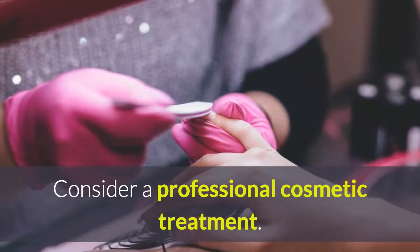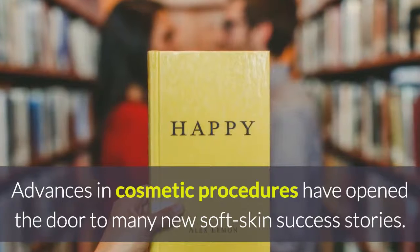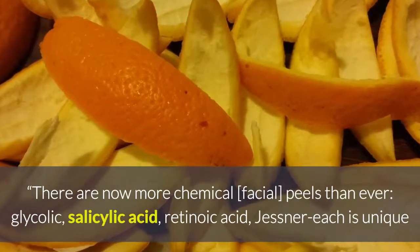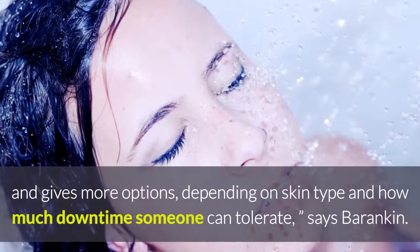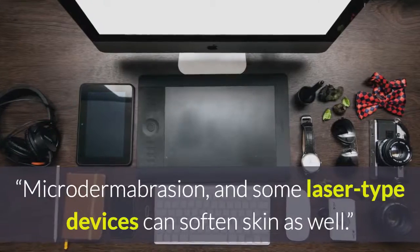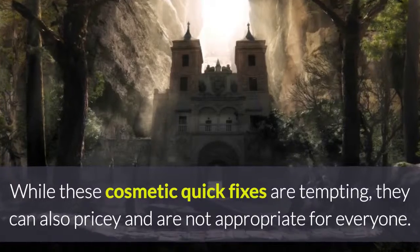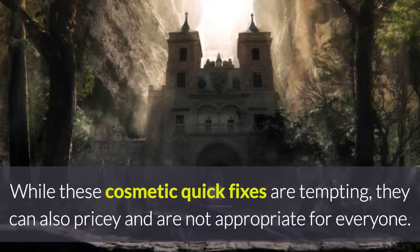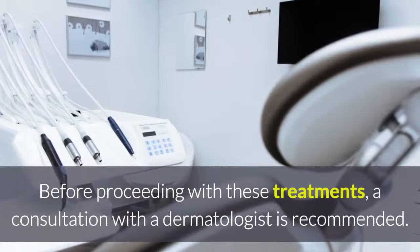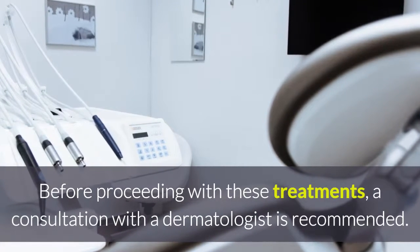Consider a professional cosmetic treatment. Advances in cosmetic procedures have opened the door to many new soft skin success stories. There are now more chemical facial peels than ever — glycolic, salicylic acid, retinoic acid — each unique and giving more options depending on skin type and how much downtime someone can tolerate, says Barankin. Microdermabrasion and some laser-type devices can soften skin as well. While these cosmetic quick fixes are tempting, they can also be pricey and are not appropriate for everyone. Before proceeding with these treatments, a consultation with a dermatologist is recommended.